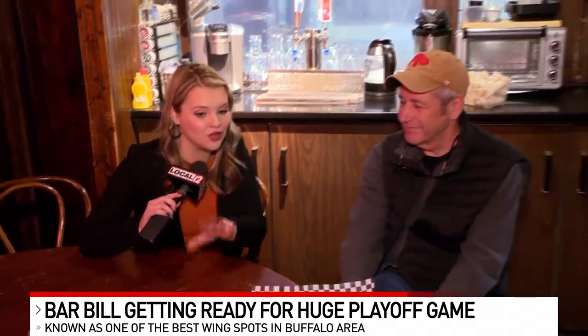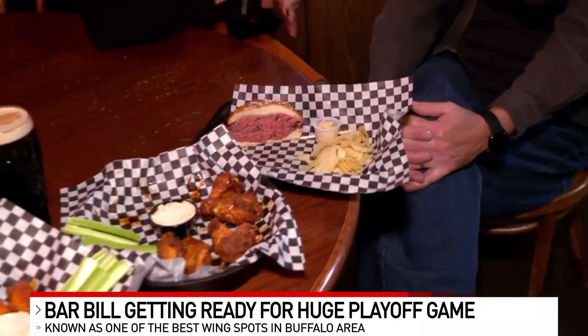We are at the Bar Bill Tavern just outside of Buffalo, and it is a must-see if you are headed up here for the Bengals-Bills game. I'm here with Clark, the owner. They are known for their wings, but also a sandwich I had not even heard of until I got here to Buffalo.